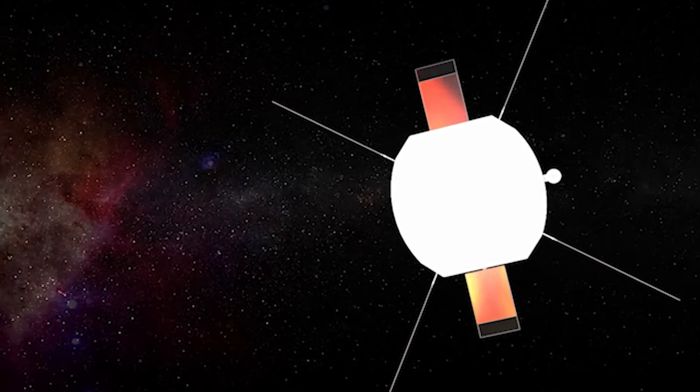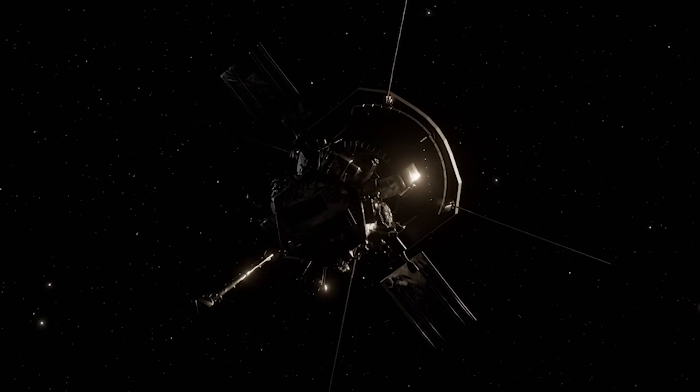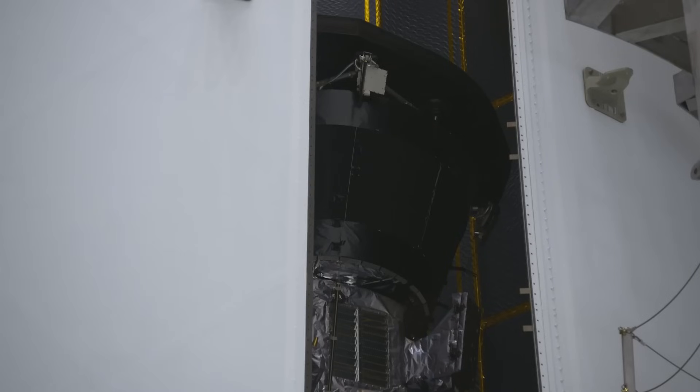The heat shield will be at about 1,800 degrees Fahrenheit, and it's protecting the spacecraft, so the spacecraft is actually basically at room temperature. This is such a great feat of engineering, and it really shows how capable we are in space.